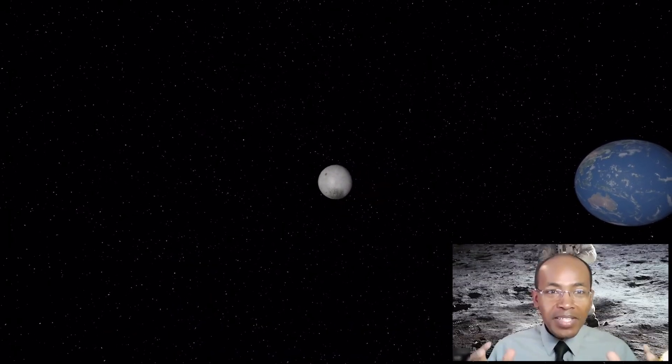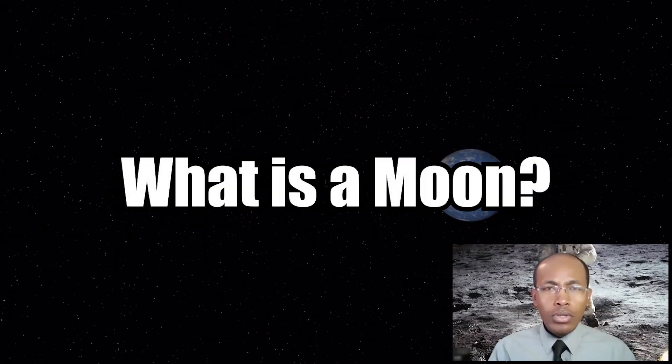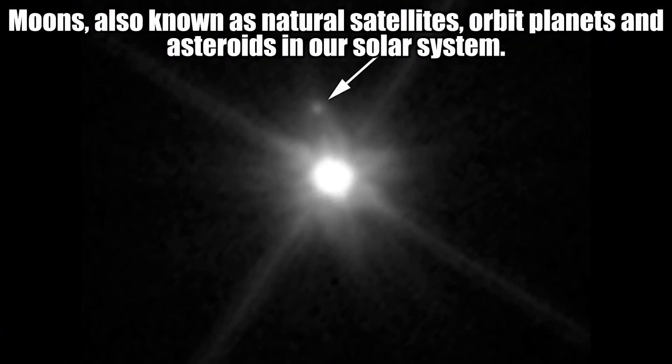Hey, welcome back. Now let's talk about moons. What is a moon? Moons, also known as natural satellites, orbit planets and asteroids in our solar system.